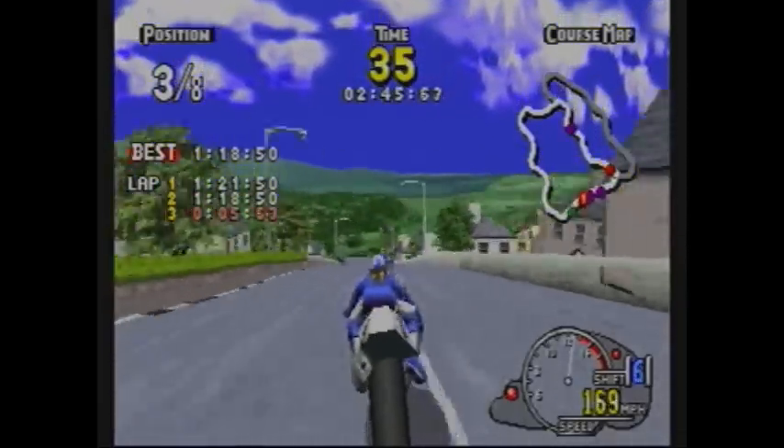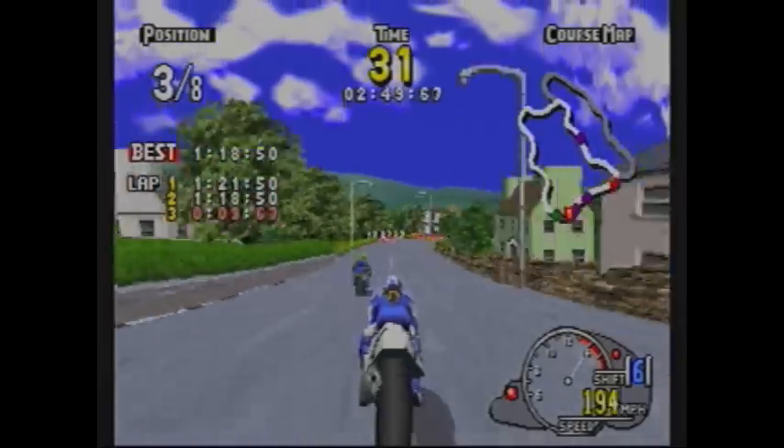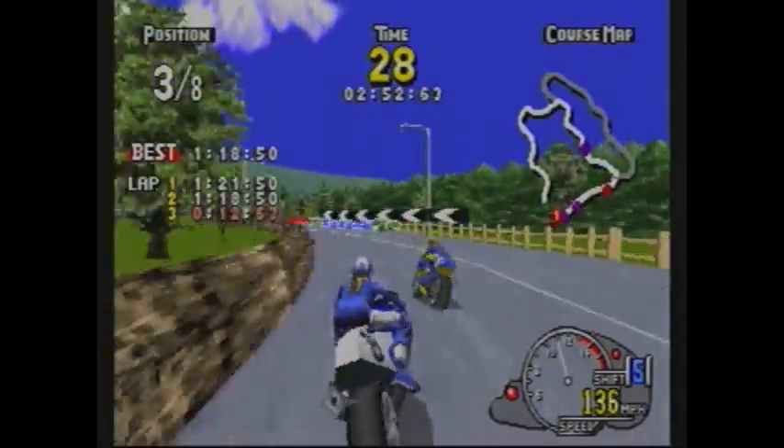Damn, does it look good for a Saturn game! Sega did an incredible job with getting the game to look almost exactly like it did in the arcades, and that was quite a feat for back in the day.